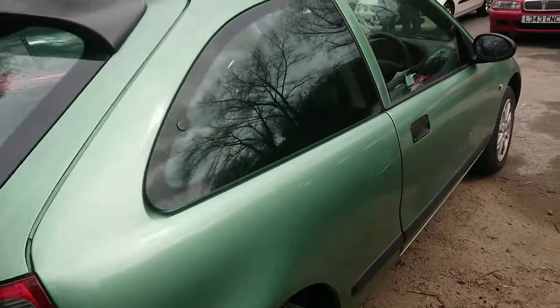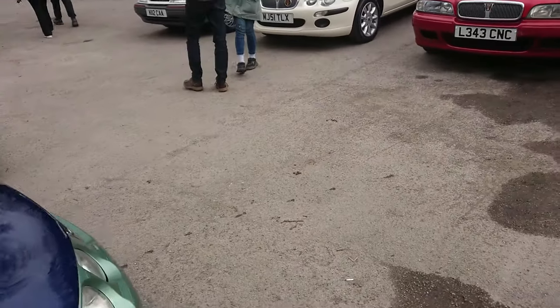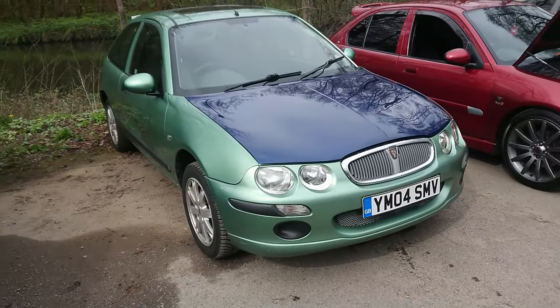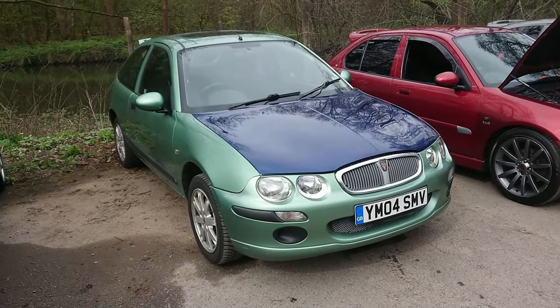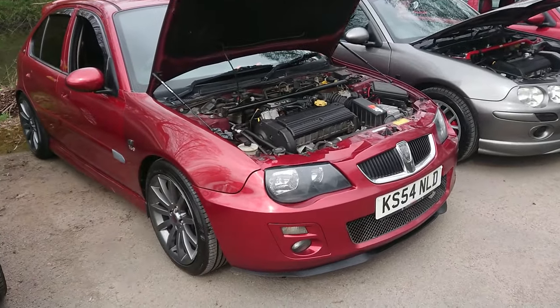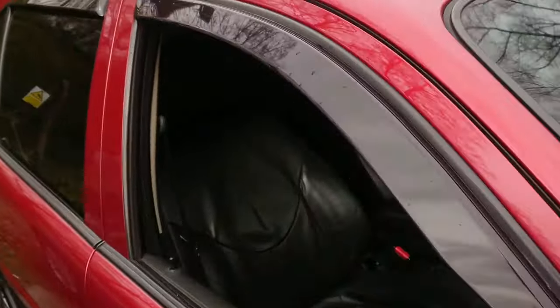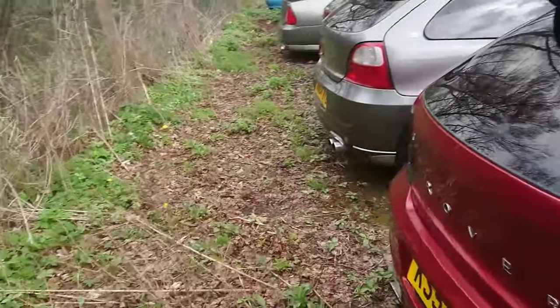A late pre-facelift Rover 25 here — this seems to have done a bit of an oil leak. Interesting bonnet swap on this one — makes it look kind of very much like some of the cars I used to see when I was younger. ZR 160 with the VVC engine — excellent, that's what we like to see. This is probably a Plus model as well with the leather interior. We've got armrests and a new stereo — all very sensible modifications.